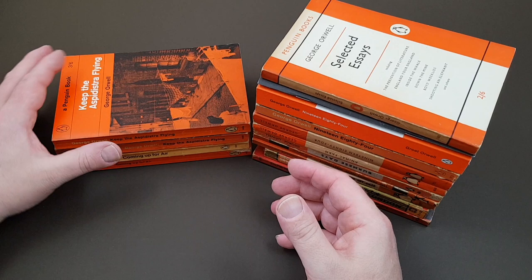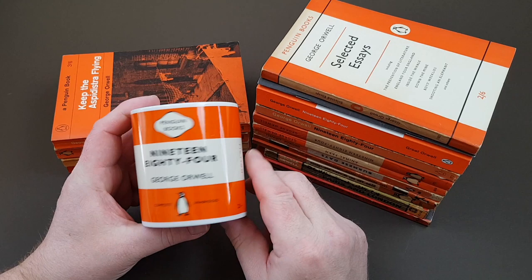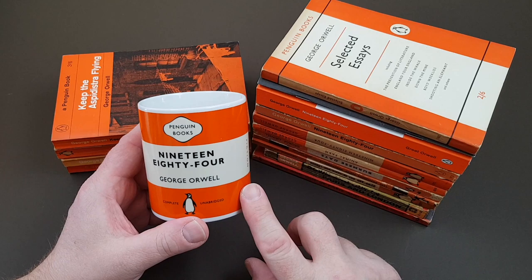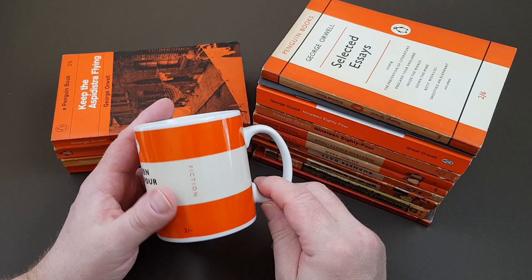As a bit of an aside on my collection — Penguin, mining their back catalogue again a few years back, did this amazing series of mugs in 2005. I've got about 20 different mugs in the series. As far as I know, they only did the one George Orwell one, which is for 1984. I thought I'd throw that in as a bit of related memorabilia.